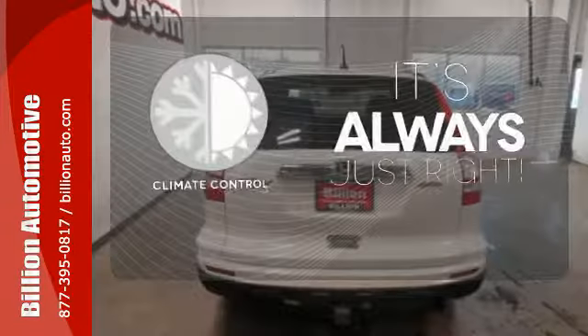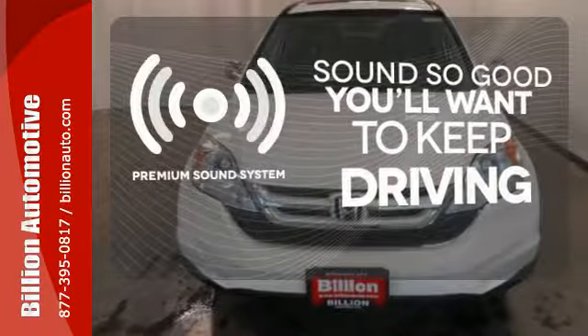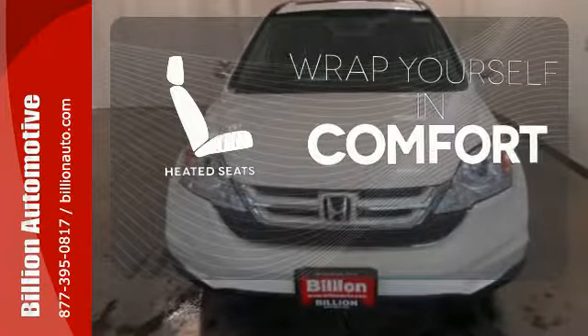Set it and forget it with the climate control. You might take a drive just to listen to the premium sound system. Ward off the chills with the heated seats.